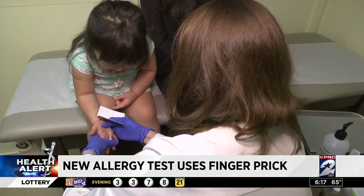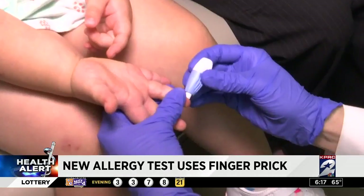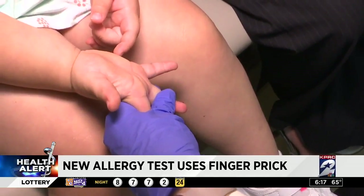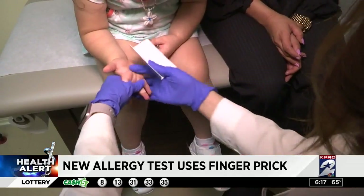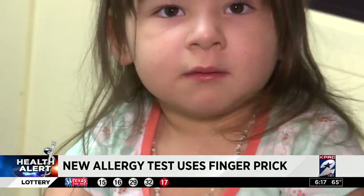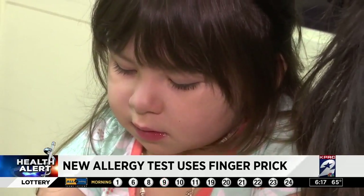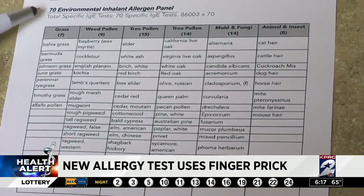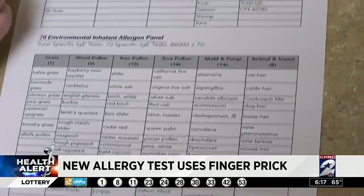The new test method is only a finger prick — the Allergy Pro blood test. With just four drops, Dr. Pate says she can confirm up to 120 allergens. Skin testing is still the gold standard, but sometimes this is a screening test, and if a child's had a recent reaction to an allergen you can get some very crucial data to help find the root cause. Causes that fall under 70 environmental allergens or 50 food allergens.